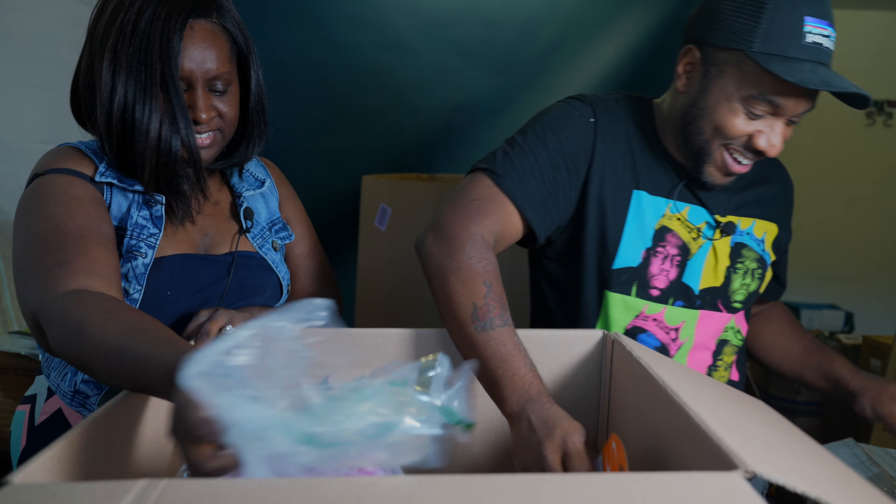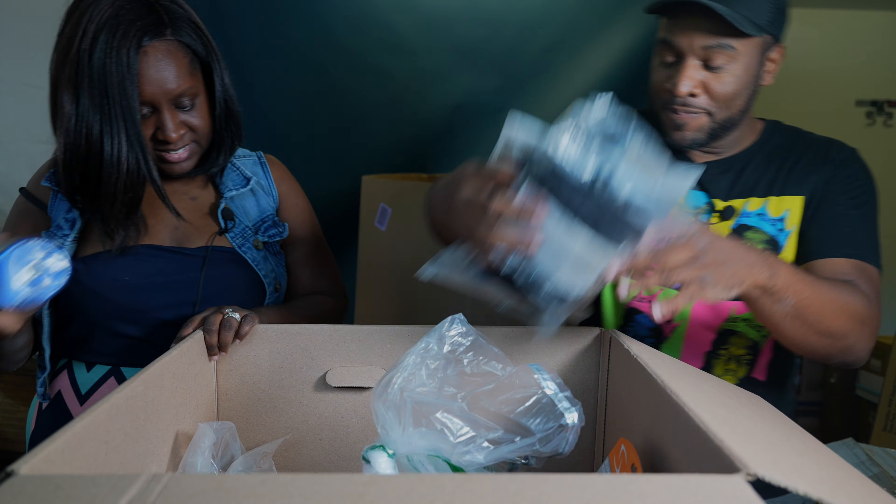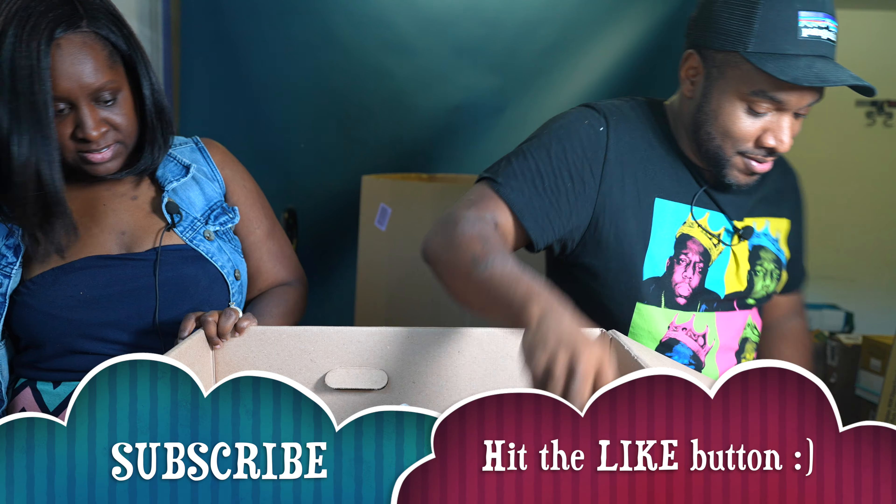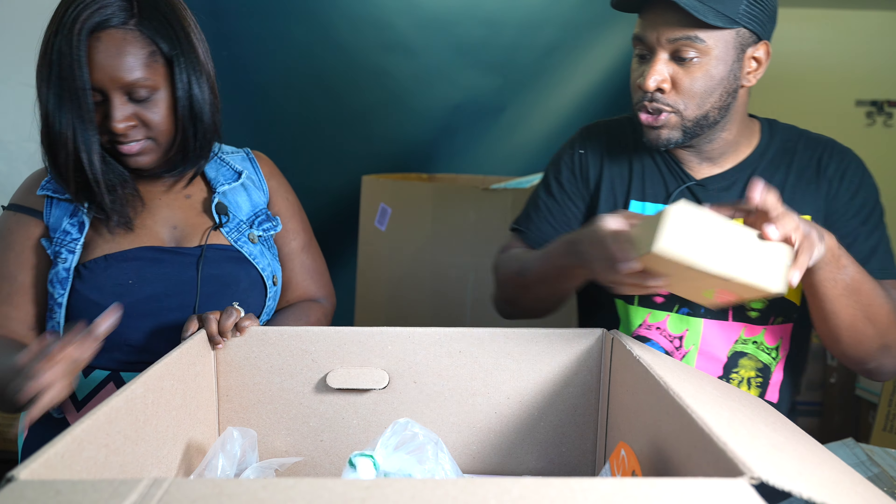That's everything from this big box. There's still stuff left in that back palette. If you haven't already, make sure you hit that like button — we are putting in the hard work showing y'all what we got and what you could get.